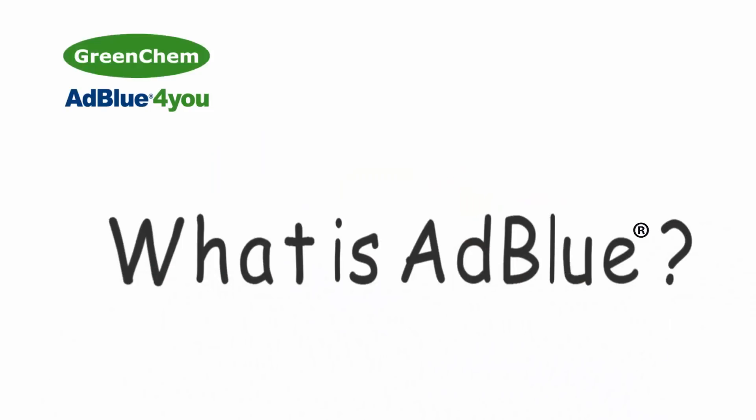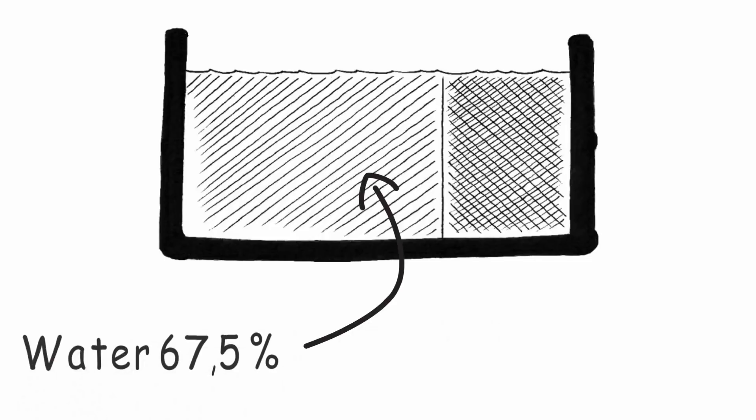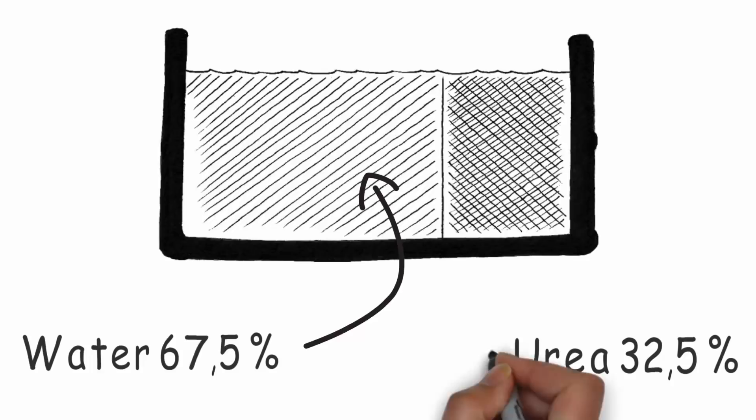What is AdBlue? AdBlue is a clear liquid solution which consists of demineralized water and the raw material automotive urea, 32.5%.